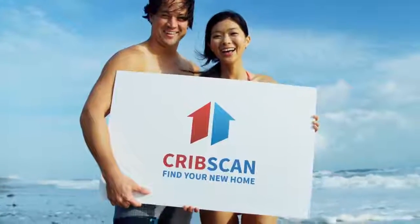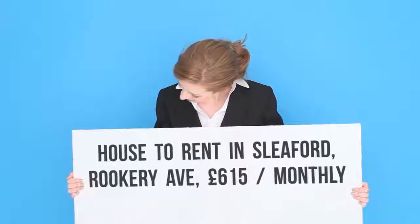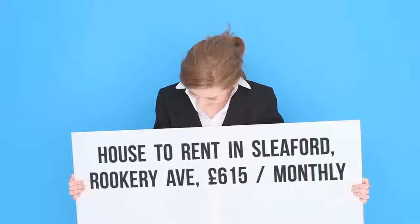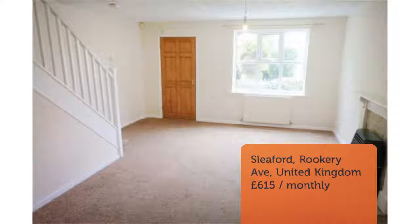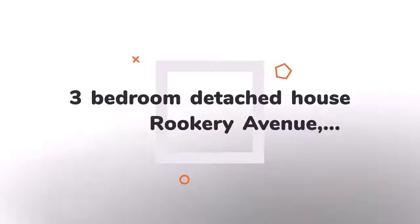Three-Bedroom Detached House, Rookery Avenue, Sleaford. A well-presented three-bedroom detached house in Sleaford, having a modern kitchen, lounge and good-sized conservatory to the ground floor, and three bedrooms and a family bathroom to the first floor. This property has gas central heating and double glazing throughout and off-road parking.